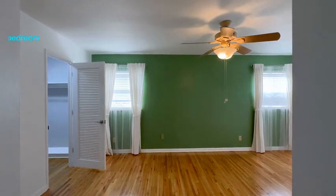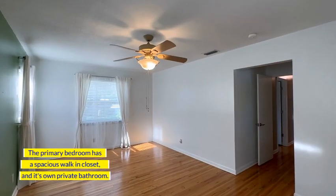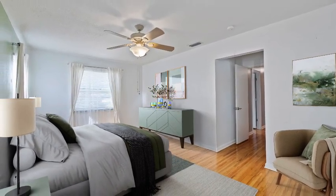The primary bedroom is so big. I love the three windows. There is a large walk-in closet, and the primary bathroom has its own little private stall.